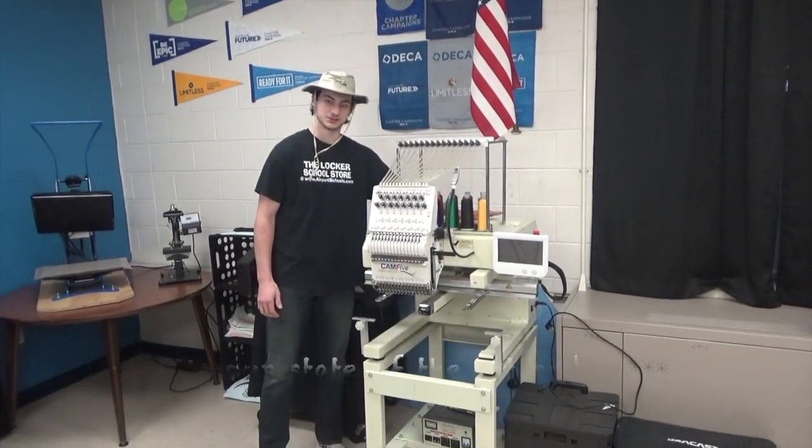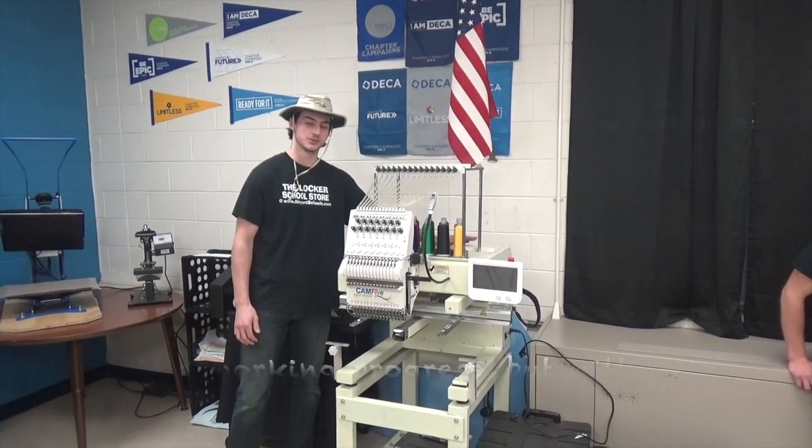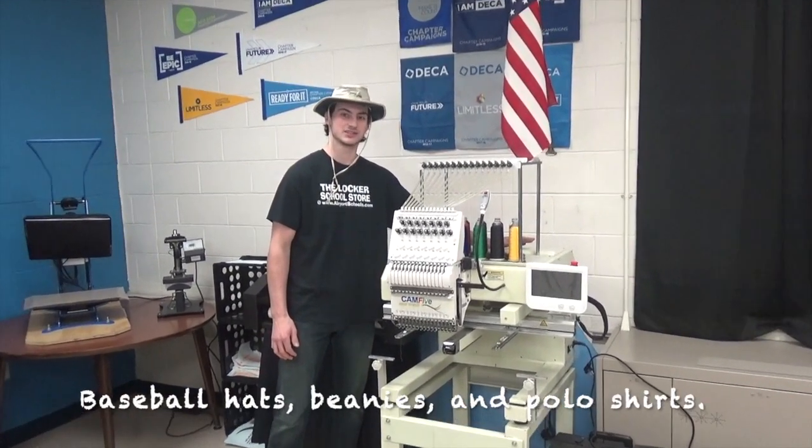This is our state-of-the-art embroidery machine. It's a work in progress, but it will soon be used to embroider baseball hats, beanies, and t-shirts.